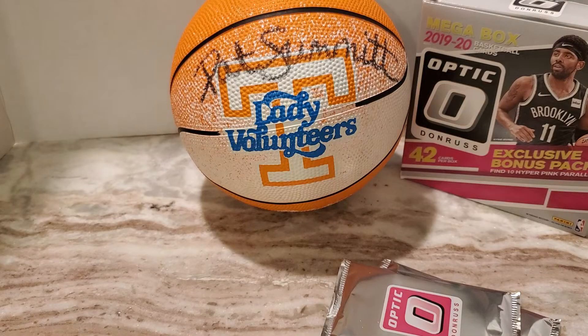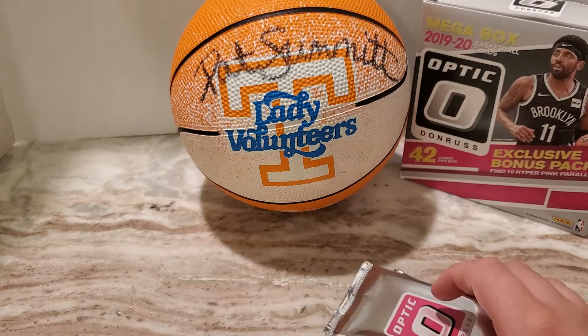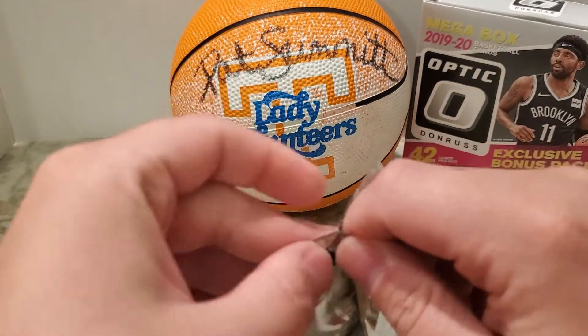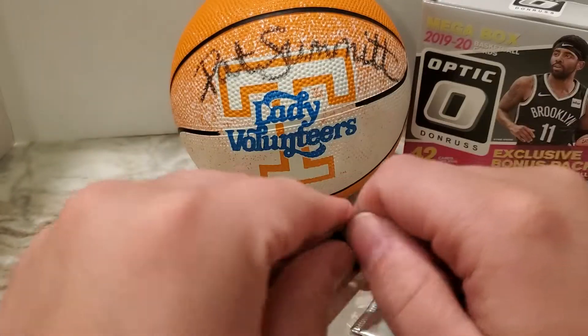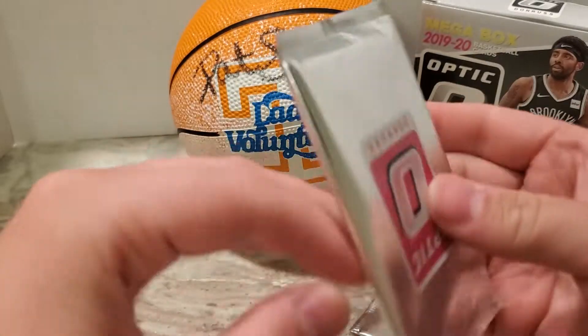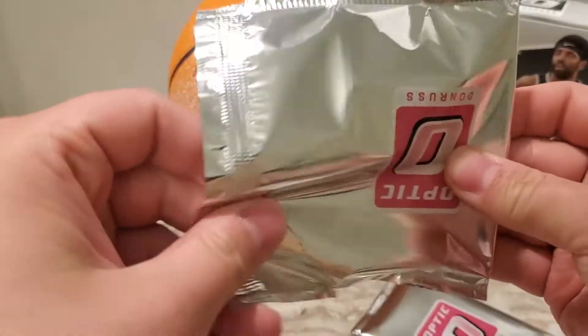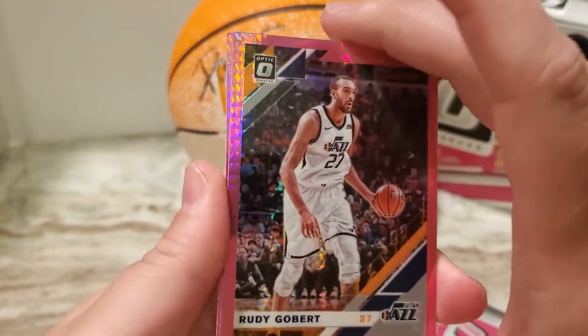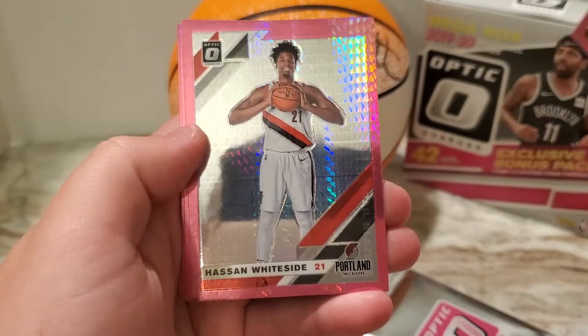I've yet to get any base Zion stuff in any product — Prism, NBA Hoops, everything else. I've always gotten Ja. I do have some Zion rookies, but they're like the red, white, and blue from Prism. I mean, don't get me wrong, I'm not going to complain about getting a Zion in one of these. It's just, I think it's kind of funny.